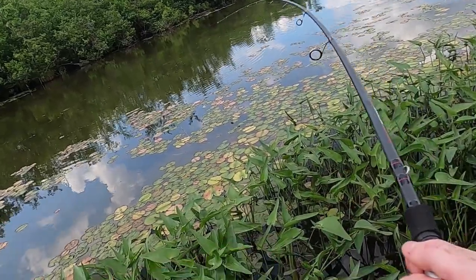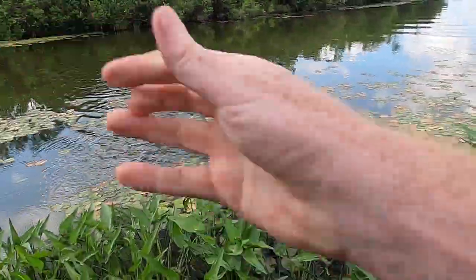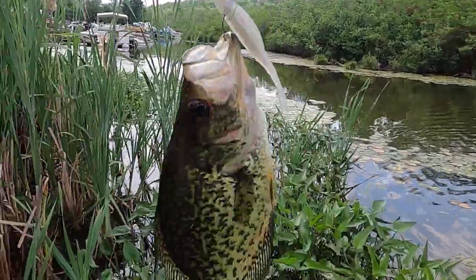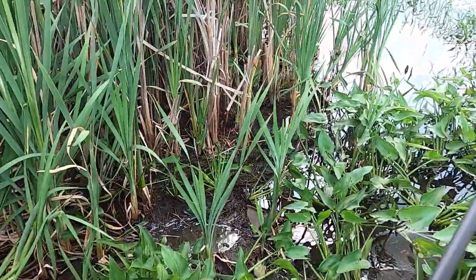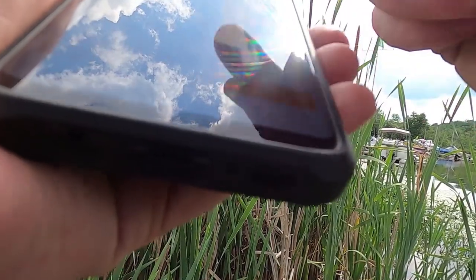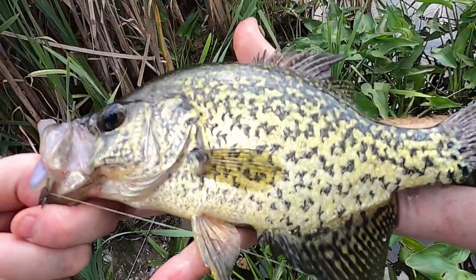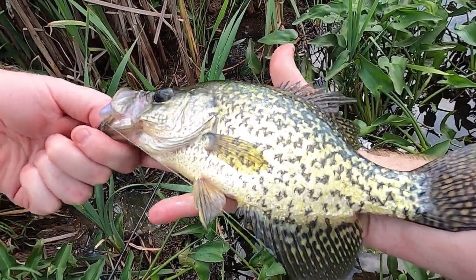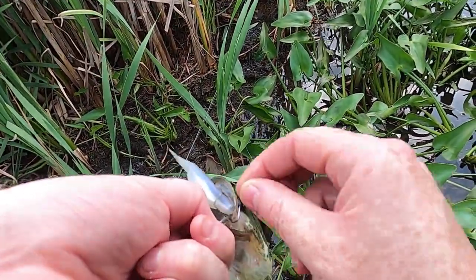There we go — finally! It's a crappie! It's a decent-sized crappie, actually. Let's keep him alive while I look up New Jersey crappie regulations. It's about a 10-inch crappie; eight inches is the limit. I'm going to take him because I don't know what else is going to happen today.